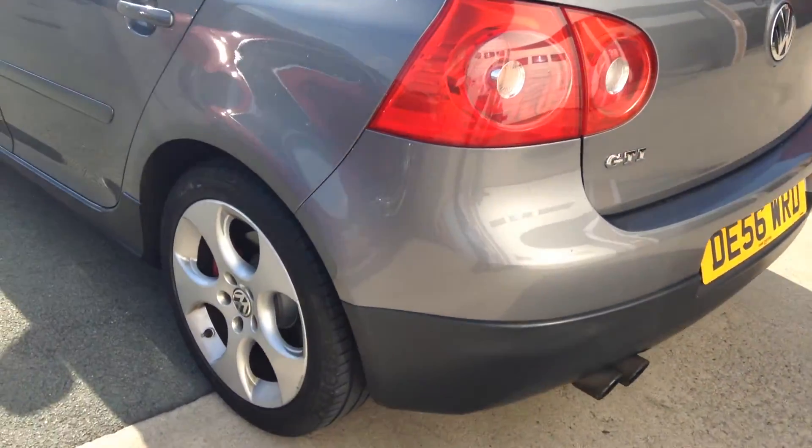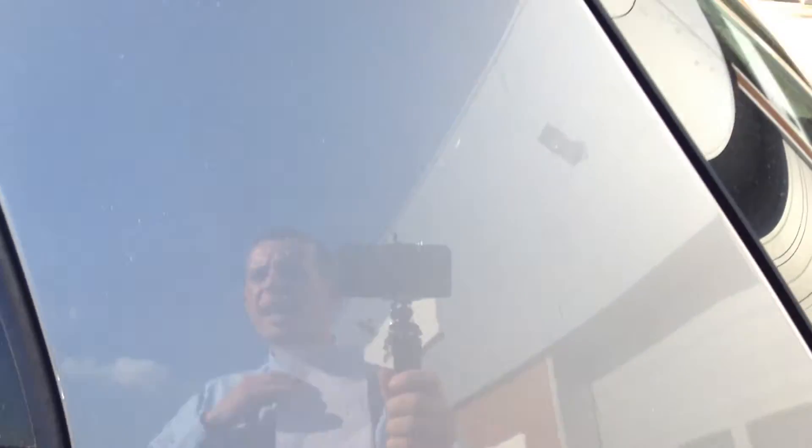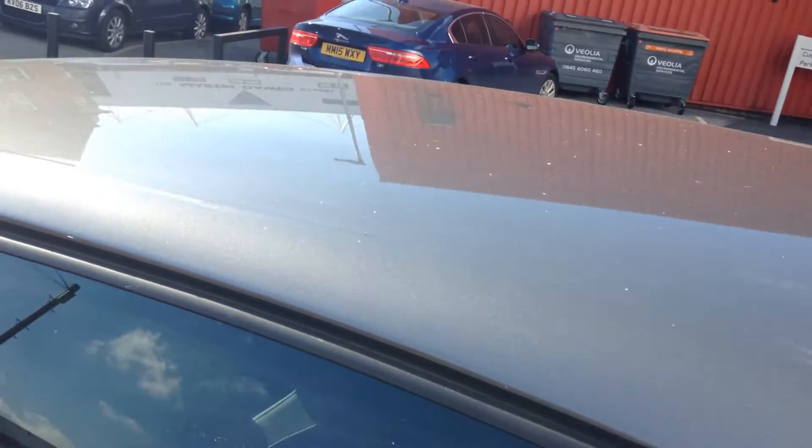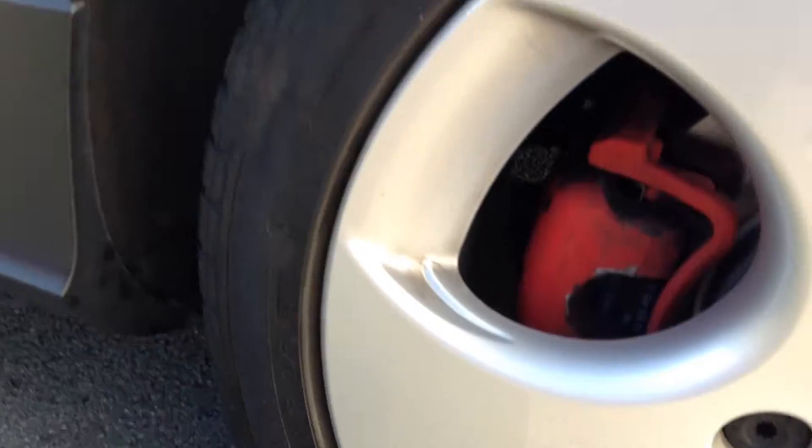Coming down onto the near side of the car, starting off on that near side rear wing — that wing is pretty much perfect, absolutely fine. That rear tyre is on around 3mm so that tyre is okay. And that wheel, we've got a slight refurbishment required there, but it is only slight.